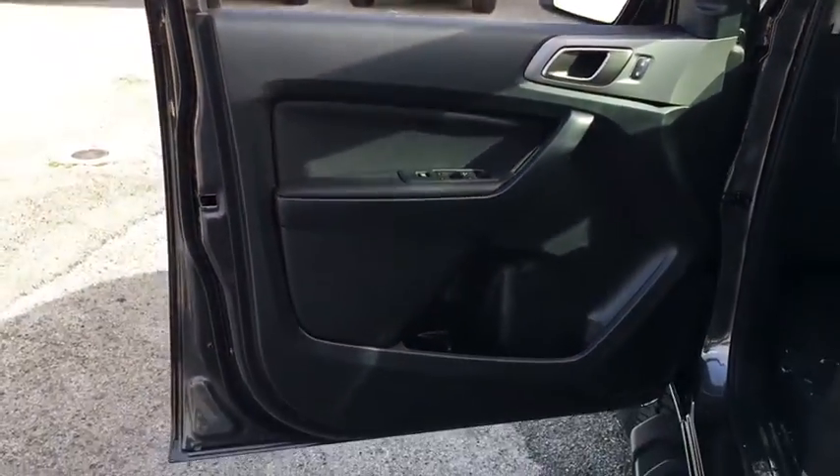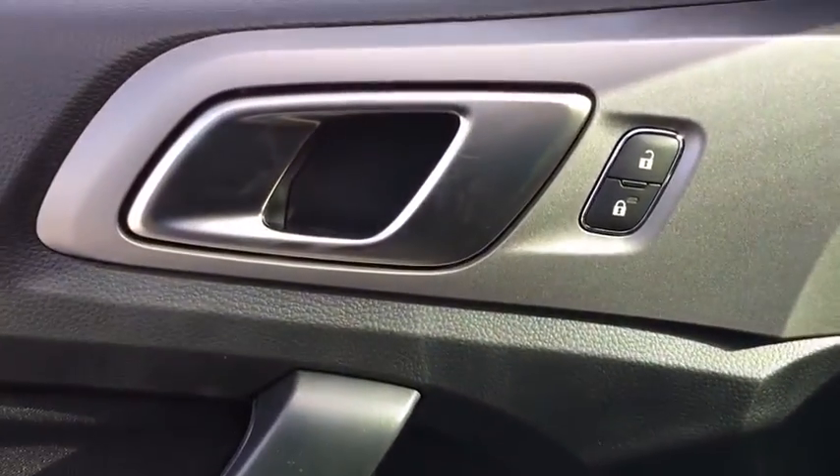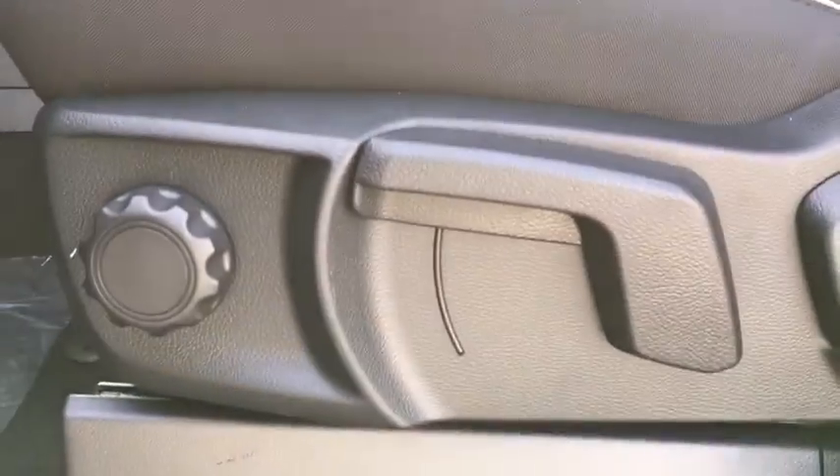Rear window defroster, compass, trip computer, brake assist, Sirius satellite radio, overhead console, remote keyless entry, panic alarm, sport appearance package.